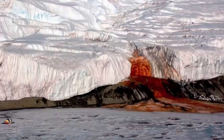Scientists have always been confused by the origins of the mysterious waterfall, blood-red, flowing down Taylor Glacier in Antarctica.